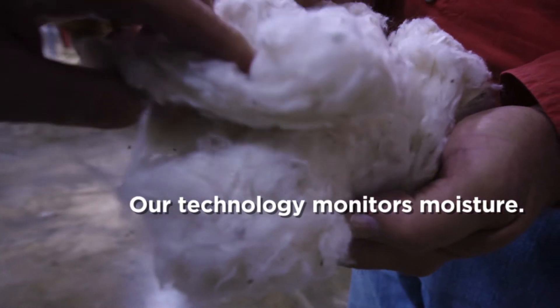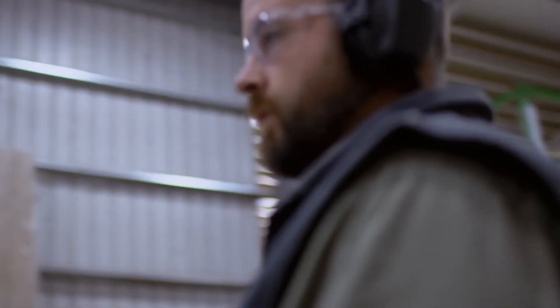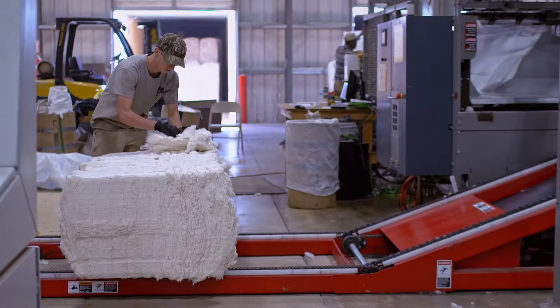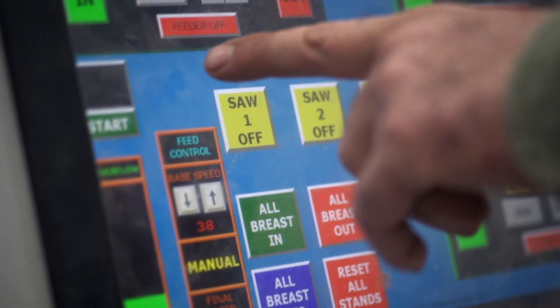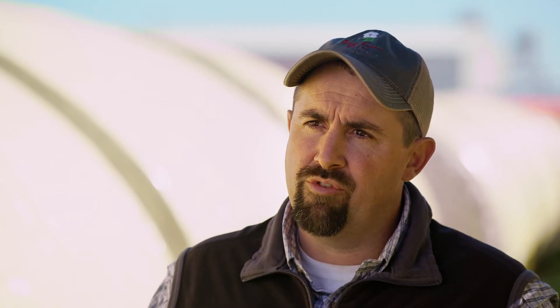Moisture does affect the quality of cotton. If we over-dry, the cotton will result in fiber length being shortened. The technology we have installed in the gin works to keep that moisture level where we want it to be. Many of these decisions were previously made by ginners, but they're now controlled by computers that never miss and are quick to respond. You're not overheating and damaging or making fibers brittle. The computer can make decisions on how best to treat that cotton to get the most leaf out of it and yet preserve the fibers.